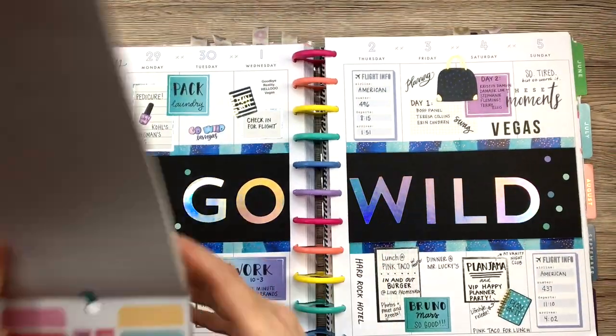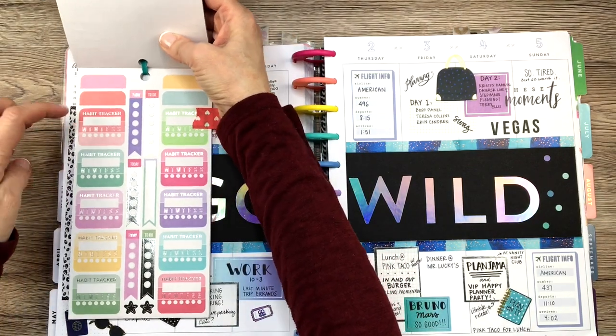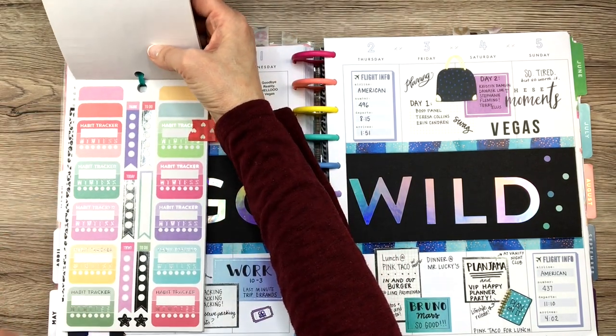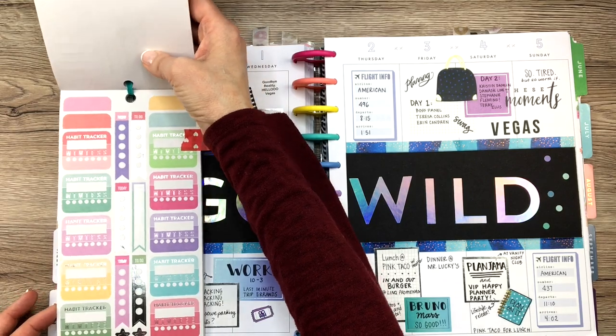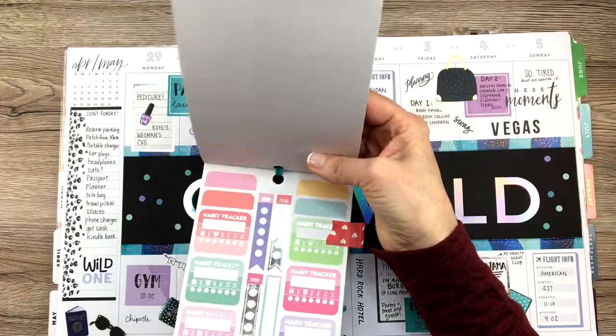Let me pull out a sidebar so I can show you. There was a packing list for Go Wild. So these will fit — you can do like five or six of these habit tracker stickers in the sidebar and track your habits. You could do this every week if you wanted to.